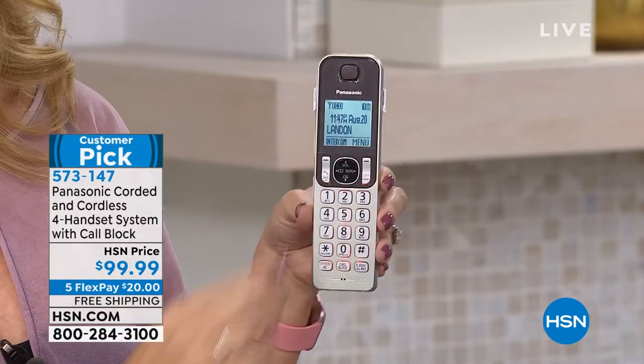Just to put that in perspective, we do offer call blockers here on HSN, but they're $80, $90, $100 — a separate device that you kind of plug into your phone. You don't need to spend the extra $80. It's included in this set. So it's fabulous.